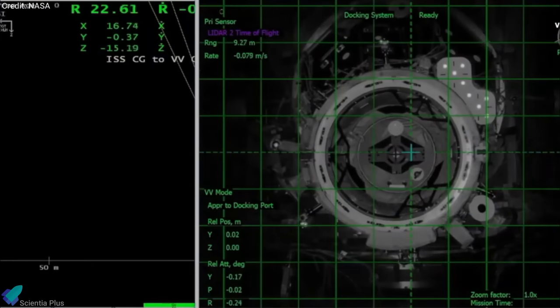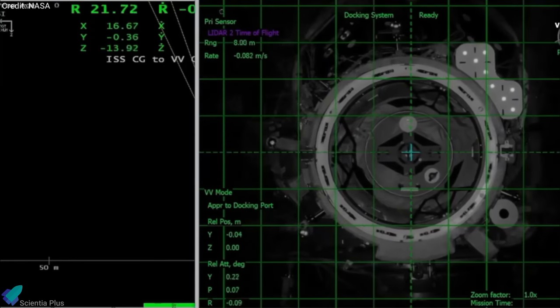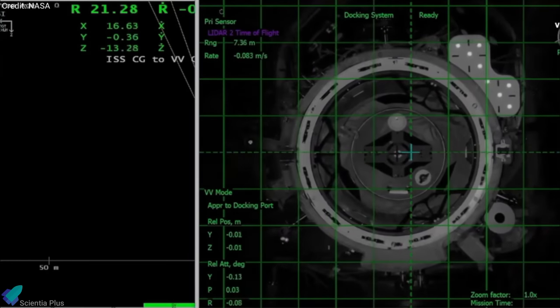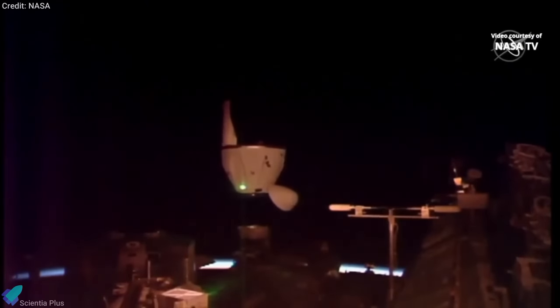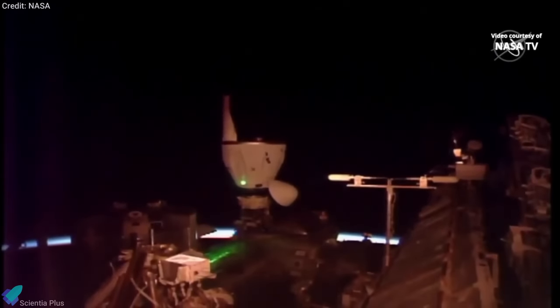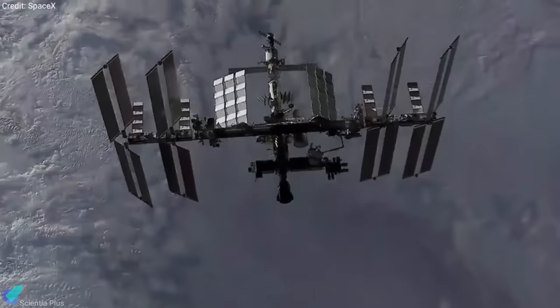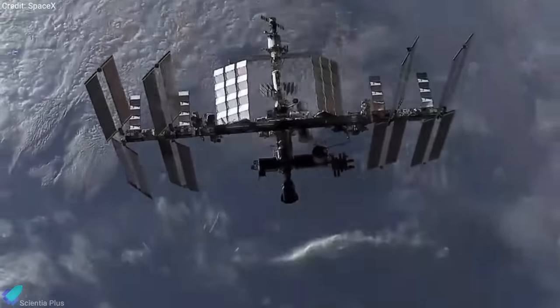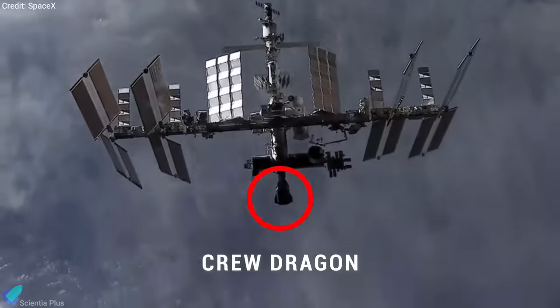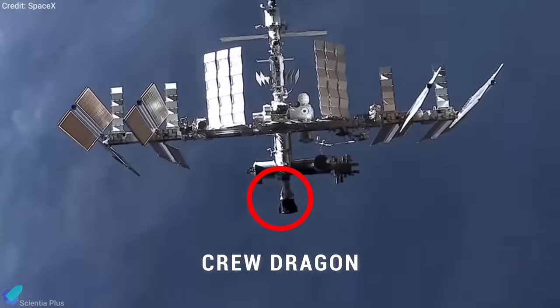SpaceX's Dragon CRS-21 mission is the first supply ship to dock with the International Space Station without the help of astronauts. Typically, astronauts inside the space station use the Canadarm robotic arm to grapple incoming cargo vessels and manually attach them to the station. The arrival of the upgraded Dragon cargo spacecraft also marks the first time that two SpaceX Dragons have been docked with the International Space Station.